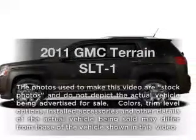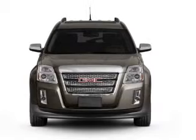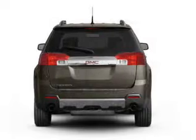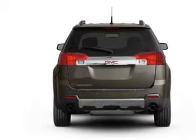Imagine yourself in this 2011 GMC Terrain. Travel the roads in style and comfort in this great vehicle with an efficient four-cylinder engine connected to a smooth-shifting six-speed automatic transmission. Get advanced listening benefits from the premium sound system.